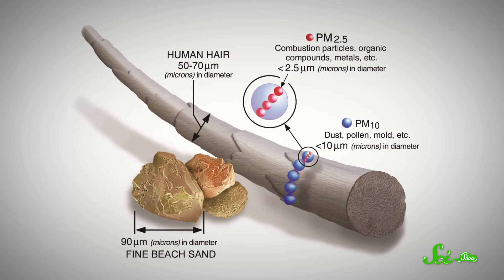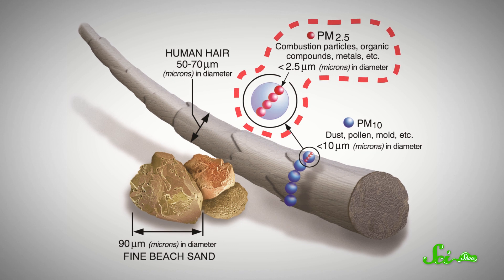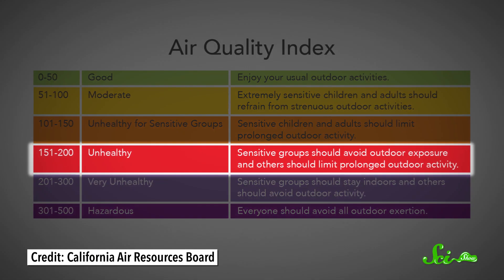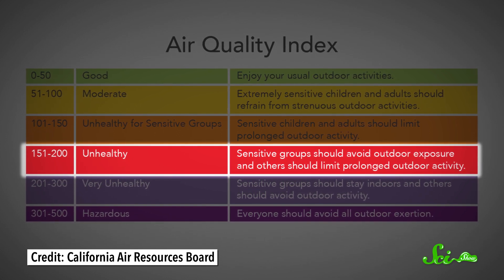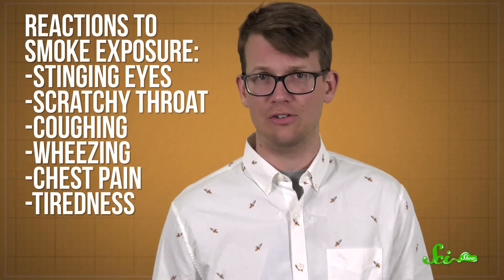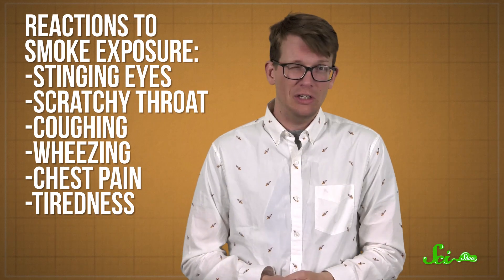And with smoke, that's usually that PM—especially small bits less than 2.5 microns in size. Starting at an AQI of 151, anyone exposed to the air may be harmed, even people who are otherwise healthy. Common reactions to smoke exposure include stinging eyes, scratchy throat, coughing, wheezing, even chest pain.